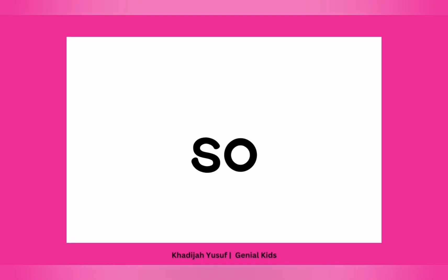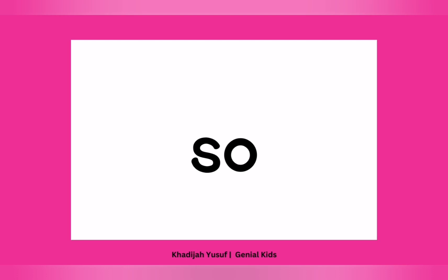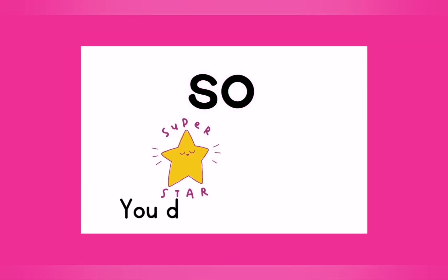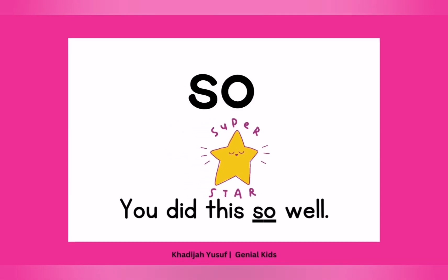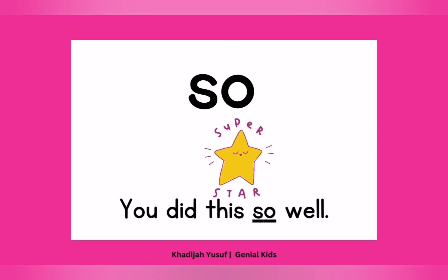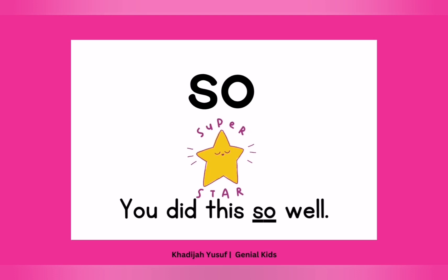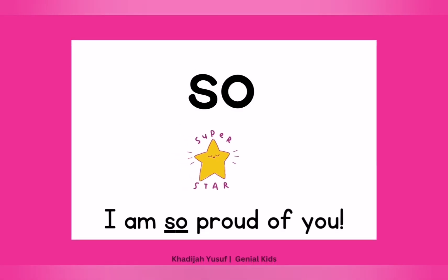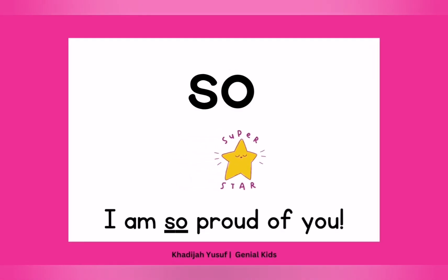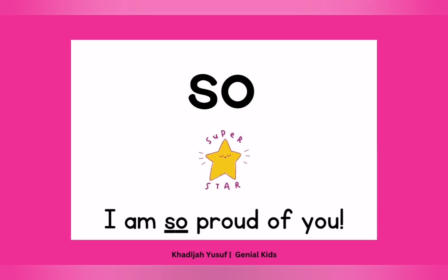Then another one is "so." Again. So. Well done. Let's see how we use that in a sentence: "You did this so well." You got a superstar. Because you did this so well. Please touch "so." So. Good job. Another sentence: "I am so proud of you." Yes. I am so proud of you. Good job. So. Well done.